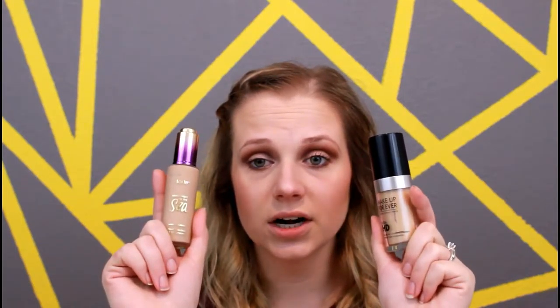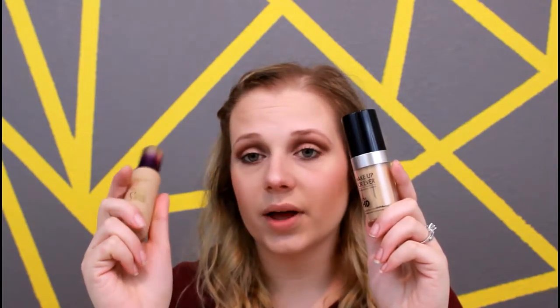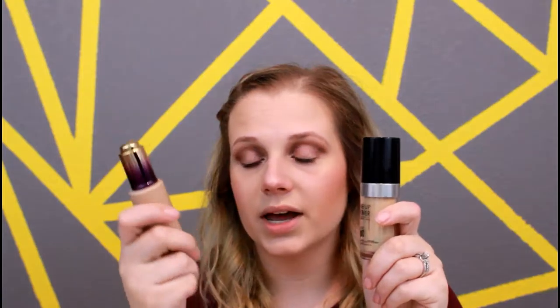My next two products are foundations — these are definitely my two favorite foundations for the year. This one I am almost completely out of. This one I just more recently purchased, but I can already tell it is definitely my favorite. It is a newer foundation for this year. This one came out a longer time ago, so I've had it longer, but this is the Makeup Forever Ultra HD Foundation. I love this foundation. I'd say medium to full coverage, it is buildable. It's a great product — it doesn't get really cakey or feel heavy on your skin. It's just very lightweight and I don't really notice when it's on my skin, but it does give you very nice coverage.